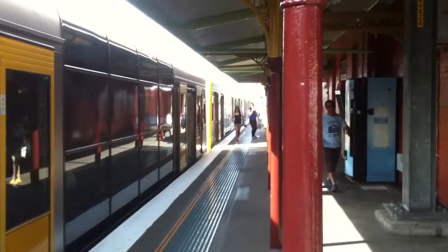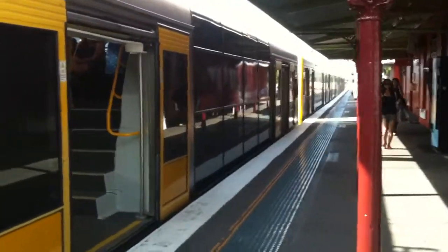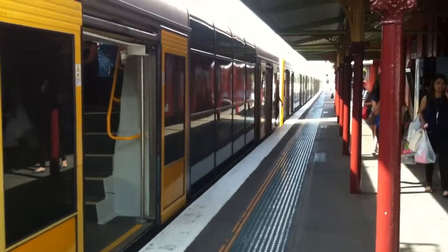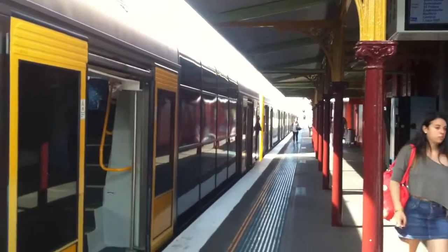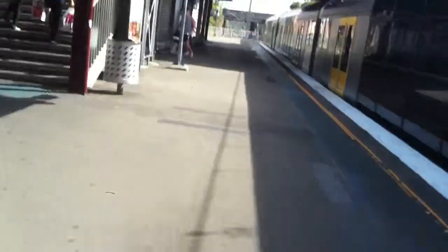Here we have a Tangara on platform number 4 for a Bondi Junction service. We've got a Tangara about to depart platform number 4. This train is a Bondi Junction service via Central.